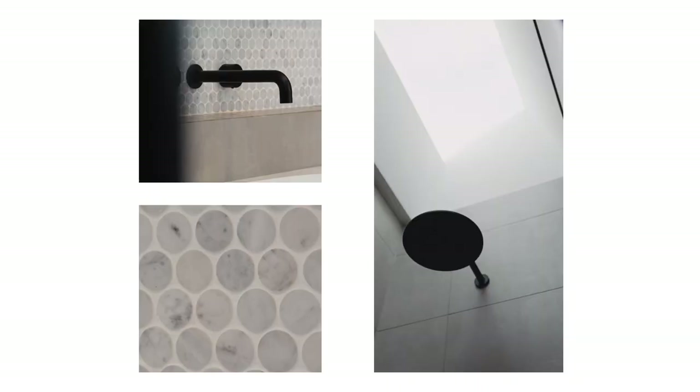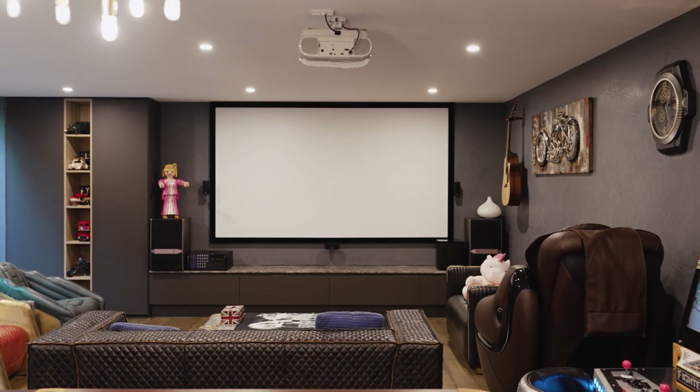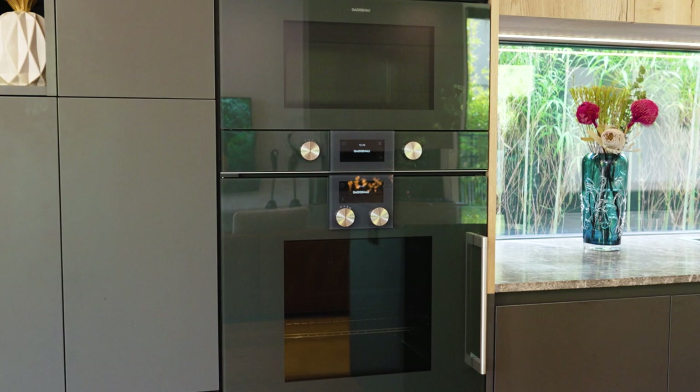This visionary home is a masterwork of superior sophistication in Kew's most desirable family precinct near the cream of Melbourne's private schools. Excellent shopping at Glenferrie Road, High Street, Camberwell Junction and Burwood, plus trams, train station and parklands.